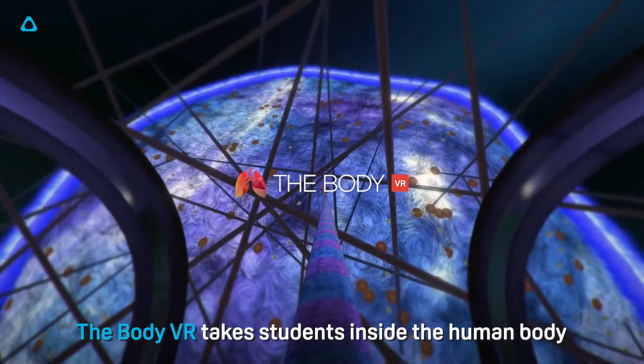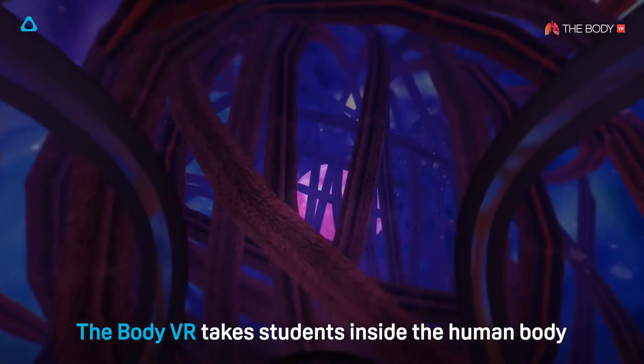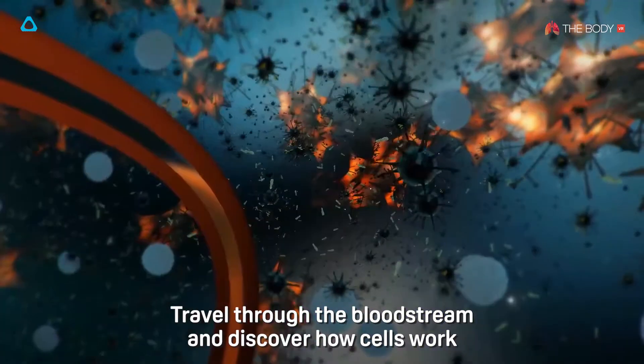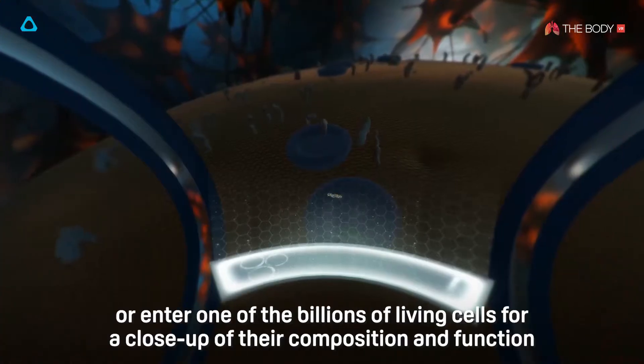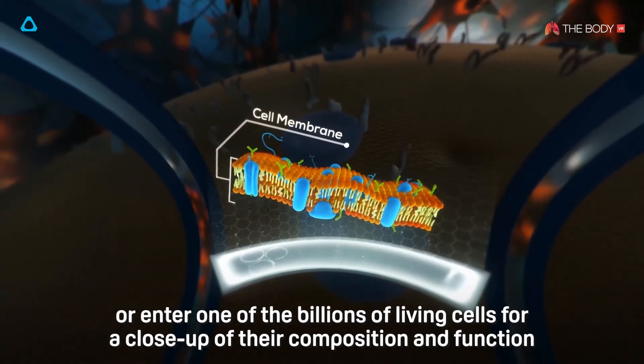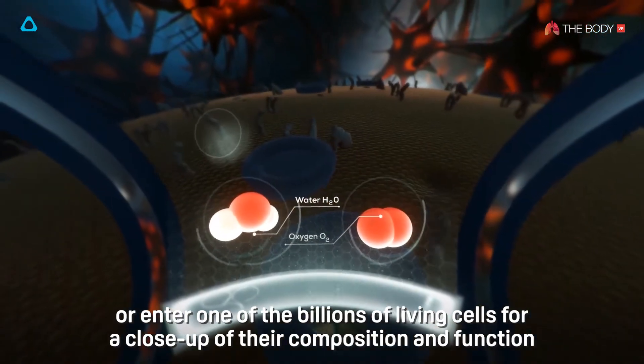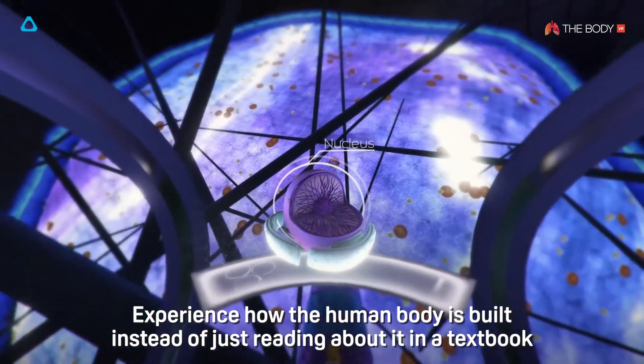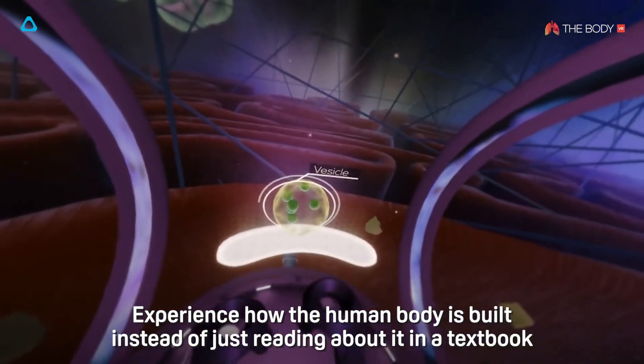The Body VR takes students inside the human body. Travel through the bloodstream and discover how cells work, or enter one of the billions of living cells for a close-up of their composition and function. Experience how the human body is built instead of just reading about it in a textbook.